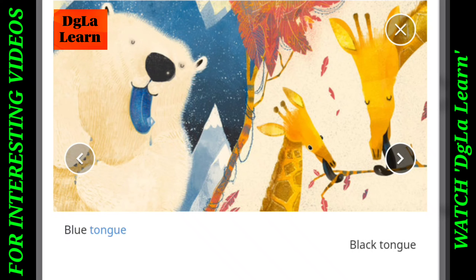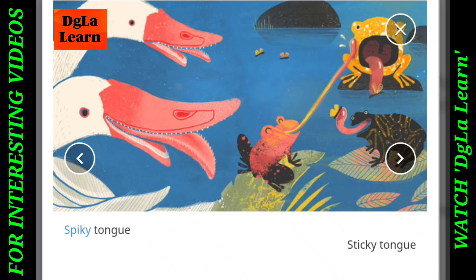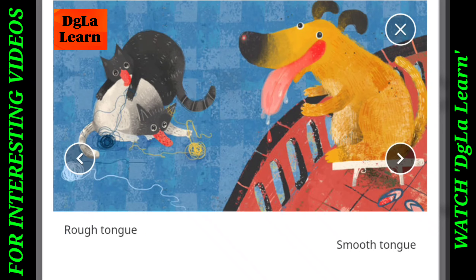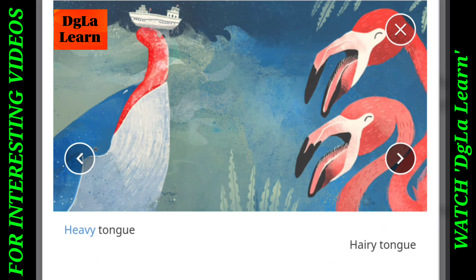Blue Tongue, Black Tongue, Long Tongue, Strong Tongue, Spiky Tongue, Sticky Tongue, Rough Tongue, Smooth Tongue, Forked Tongue, Fast Tongue, Heavy Tongue, Hairy Tongue.